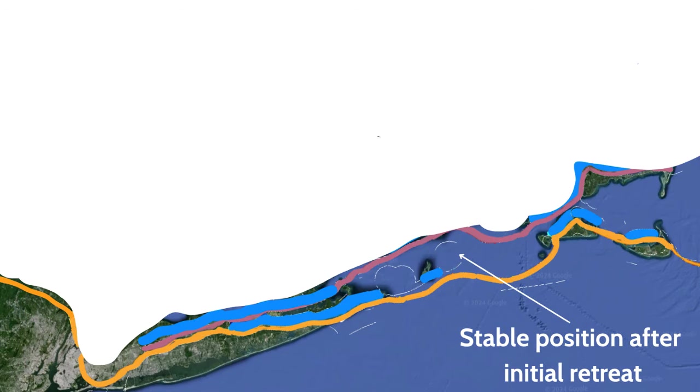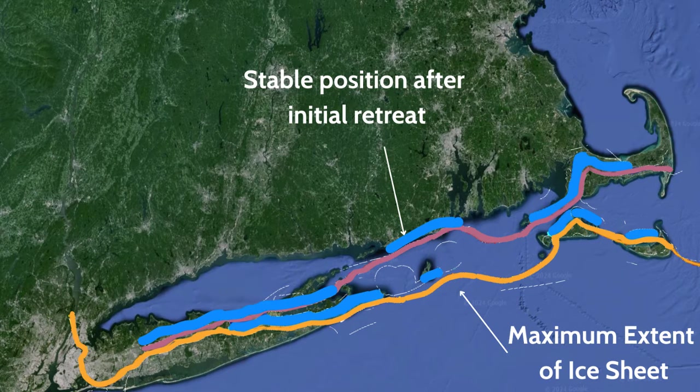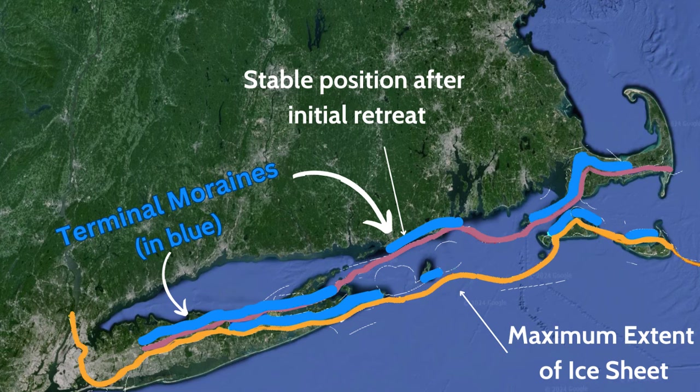Cape Cod has a terminal moraine along the western part of its arm, which represents the position of the Laurentide Ice Sheet as it stayed for a long period of time after its initial retreat.